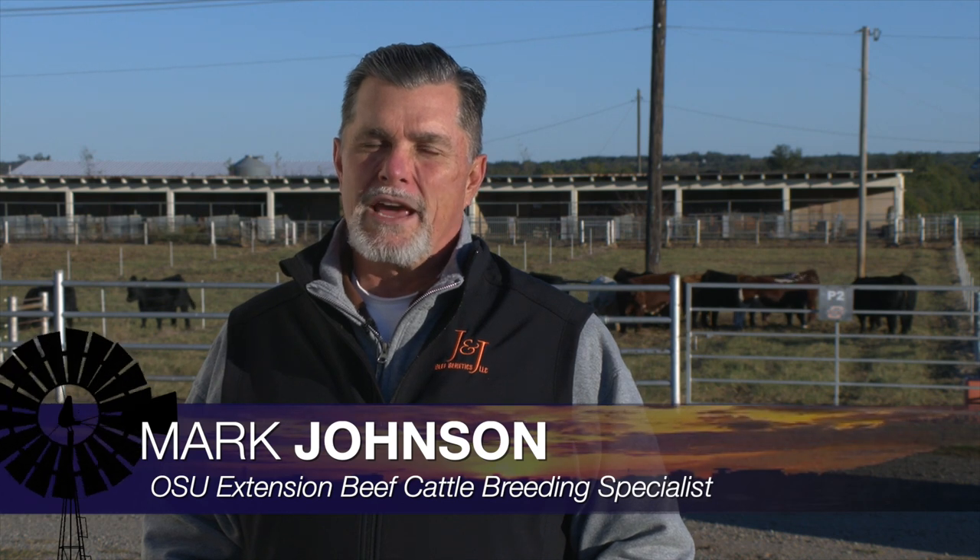Good morning Oklahoma. Welcome to Cow-Calf Corner. This week we're going to talk about body condition scoring cows, and this information is covered in great detail in chapter 20 of the newest edition of our beef cattle manual.